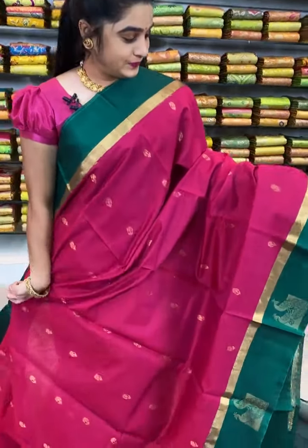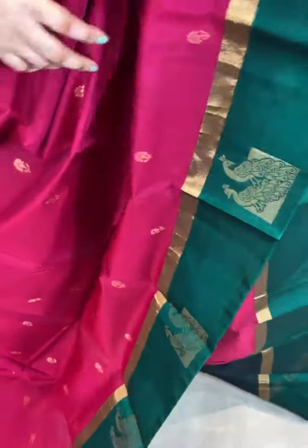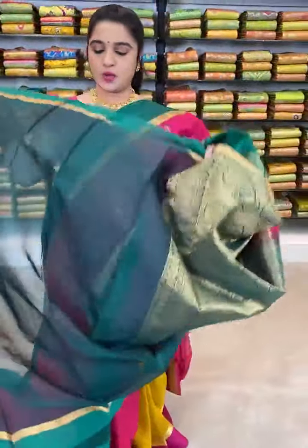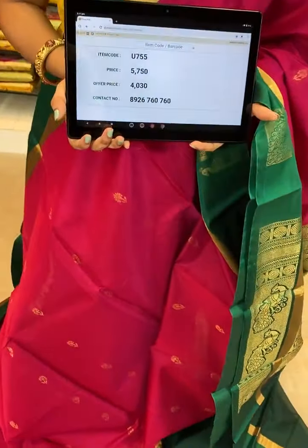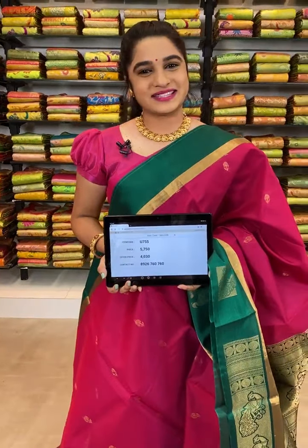Wow, very beautiful, which is in pink and green combination ladies. All over the body comes up with small zari booties. The border is contrast with jewel peacocks along with a small khadi border. The pallu is contrast with beautiful and elegant peacock booties and chakras. We have a contrast plain blouse with border. Item code of the saree U745, actual price 5750, offer price 4030 rupees. To book, send screenshot with code to WhatsApp 8926760760.